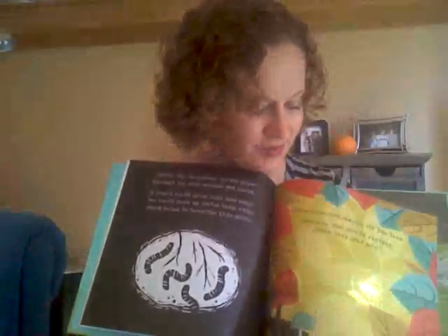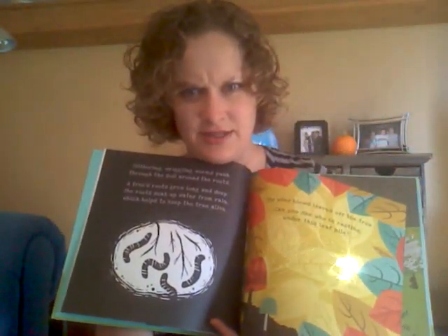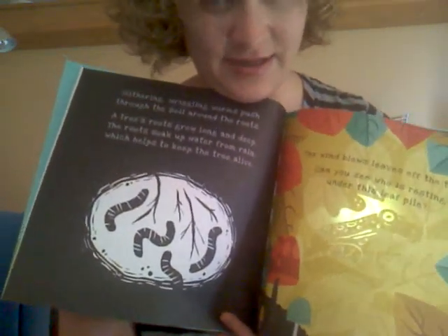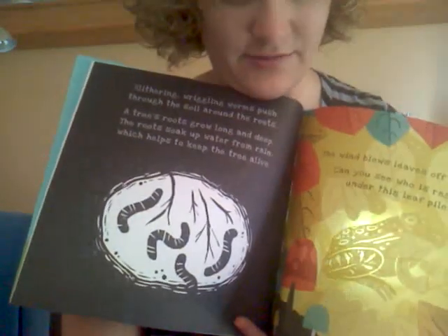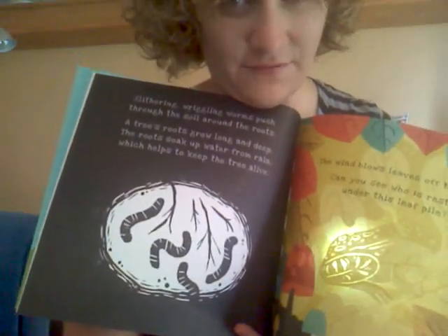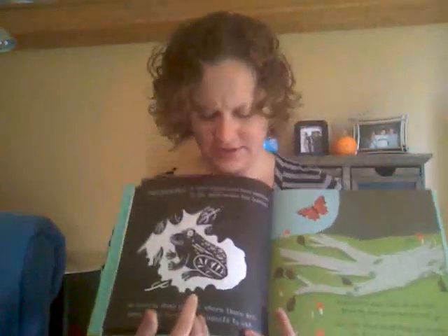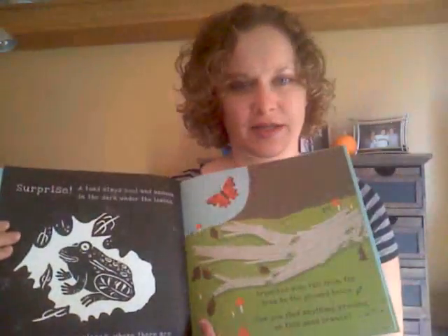And then on the next page it asks what's hiding in the leaf pile — it just got brighter in my house so you can't see it as well. Let me see if I can adjust this. What's hiding in the leaf pile? There's a frog — oh yeah, you can see them. There's a frog hiding in the leaf pile. And then you flip it over and it talks about what the frog is doing in that leaf pile.